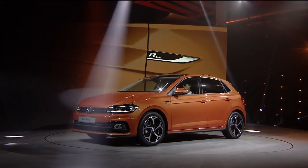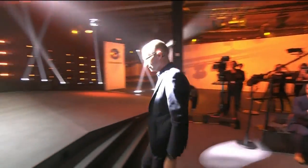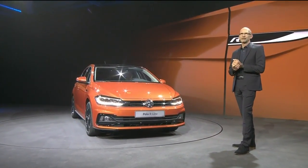Please welcome Klaus Bischof, Head of Volkswagen Brand Design. Hello, ladies and gentlemen.